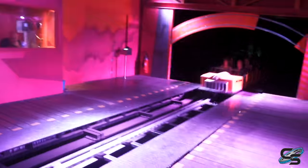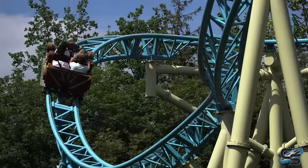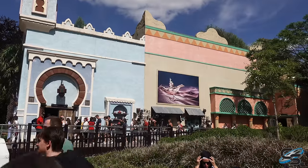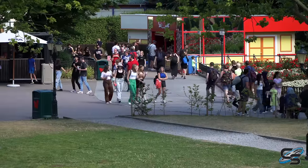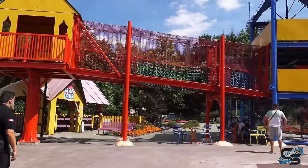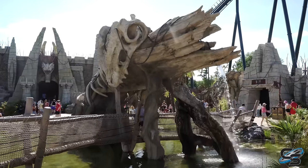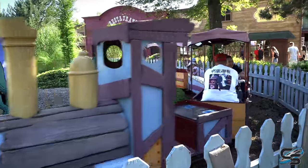One of my biggest critiques of Walibi Belgium is the sharp difference between the newer and older areas of the park. The newest sections look fantastic, but some of the older areas — maybe dating back to when the park was Six Flags — do not look so great. Not necessarily bad, just kind of cheap-looking with not a lot to it. My hope is that as Walibi Belgium grows, they continue with that high standard of theming and maybe go back and redo some of those older areas.